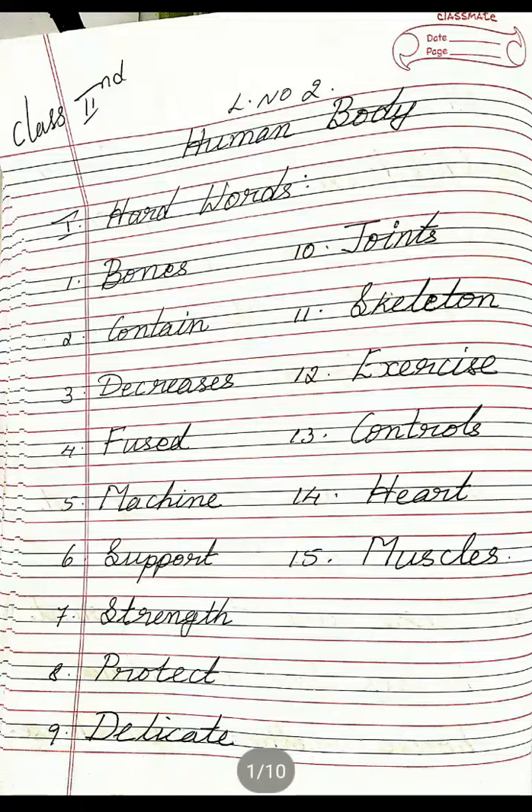Twelfth one: Exercise, E-X-E-R-C-I-S-E, Exercise. Thirteenth: Controls, C-O-N-T-R-O-L-S, Controls. Fourteenth: Heart, H-E-A-R-T, Heart. Fifteenth: Muscles, M-U-S-C-L-E-S, Muscles.